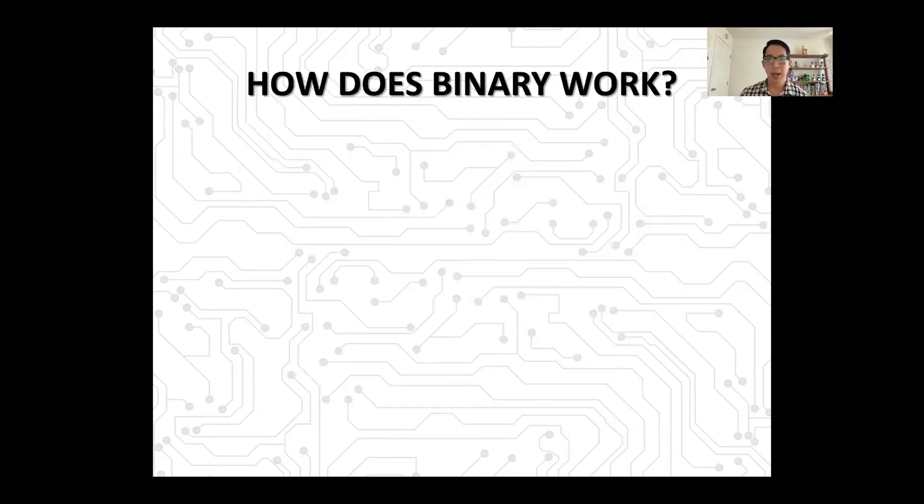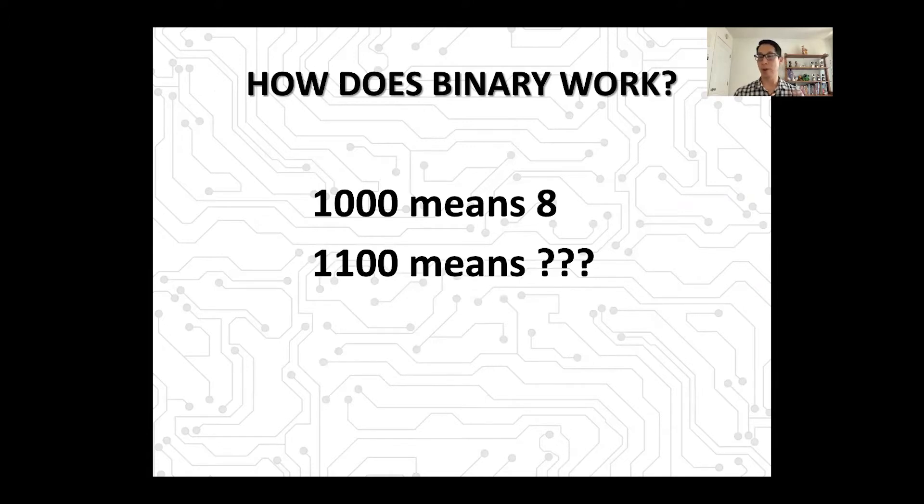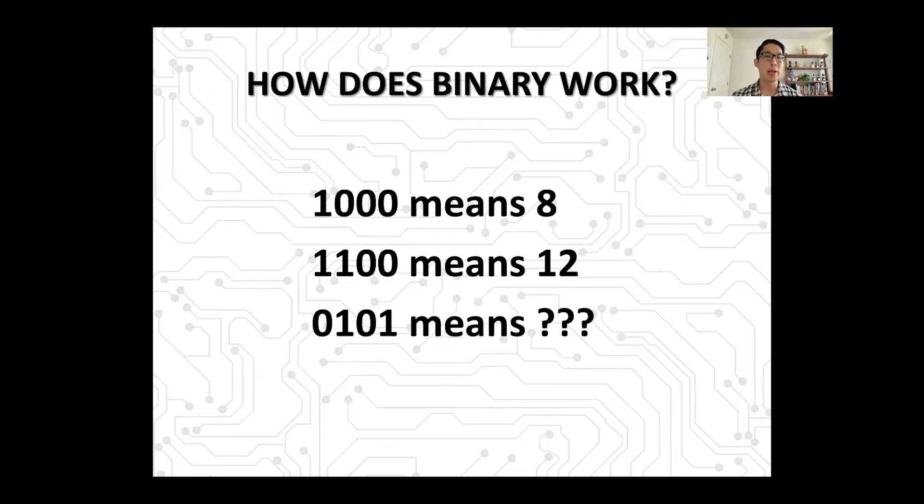So let's start with this: how exactly does binary work? I'm going to give you some examples. Let's start with 1-0-0-0. To most human beings this means a thousand, but in binary it means eight. How about 1-1-0-0? To most human beings this means 1,100, but in binary this means 12. And 0-1-0-1 — this means five in binary. If you don't know how to read binary, you're looking at this going, what is going on? Like I said, this is something we talk about in our book series, Secret Coders.